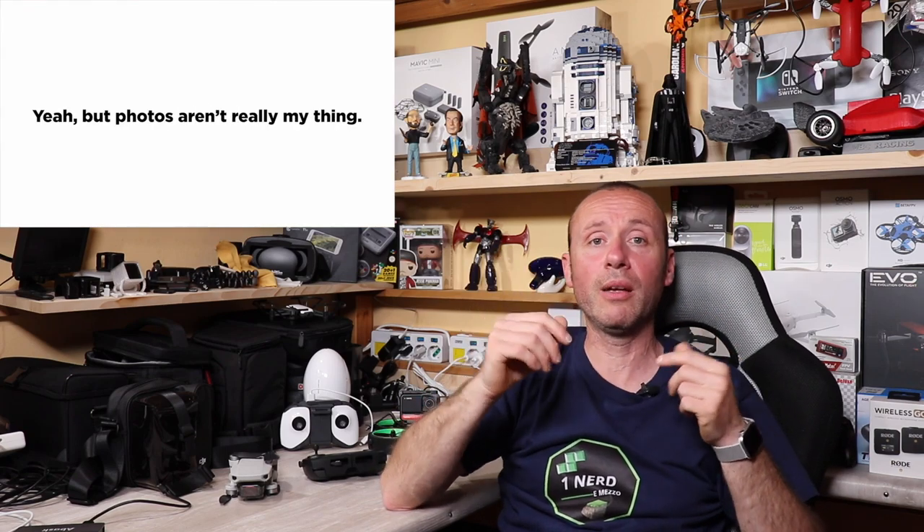Sono curioso di provarlo e vedere la silenziosità: dalle recensioni già in rete, non è silenziosissimo, ma sicuramente meno rumoroso del Mavic Air 1 che era pazzescamente rumoroso. Per il resto è stato migliorato tutto ciò che non andava bene nella prima versione. DJI ha separato bene le tre fasce di droni per non farli scontrare dal punto di vista del marketing.